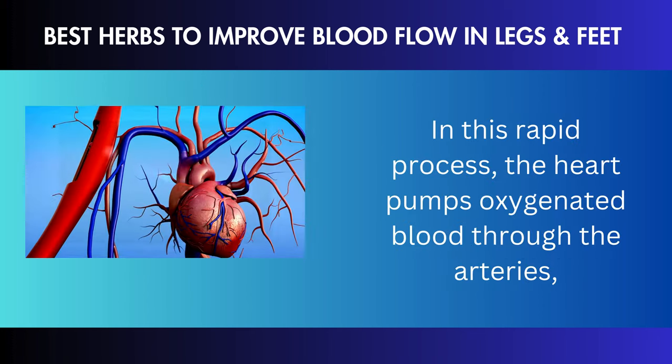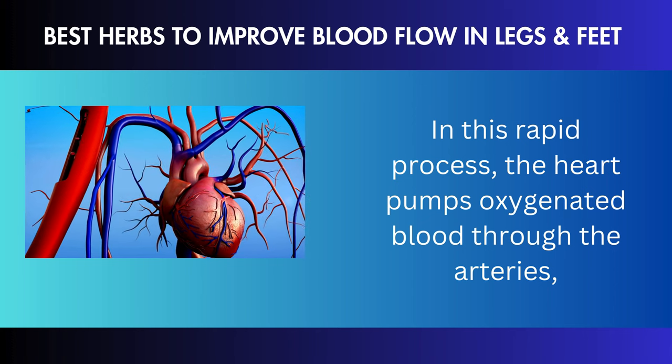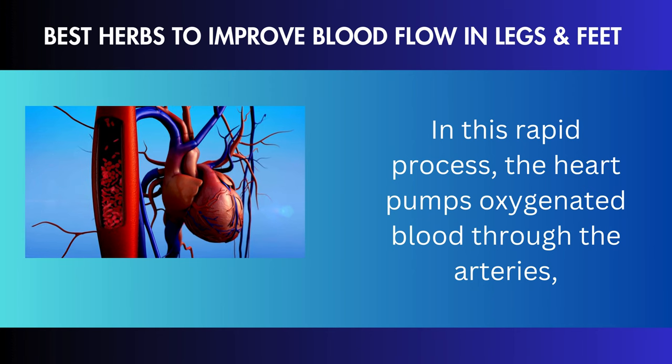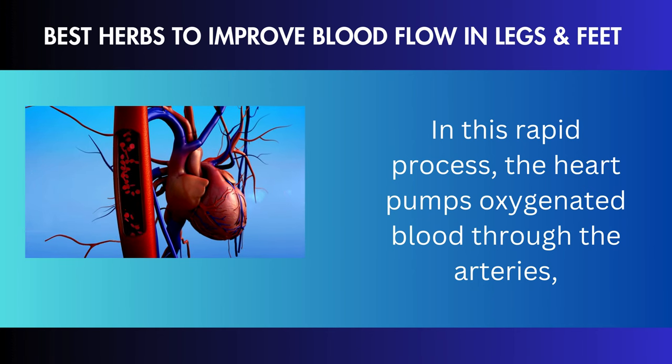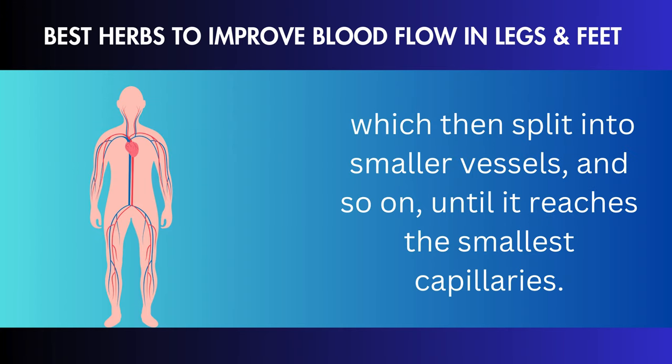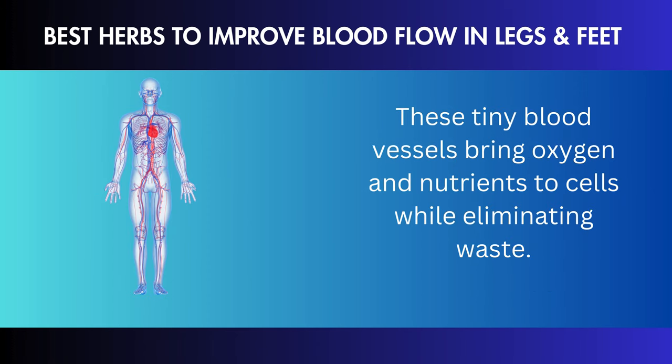Hey there, people who love health! You're in the right place if you've ever experienced the frustration of numbness or tired, aching legs. We're exploring the world of natural medicines in today's video, which features 9 miracle herbs that can improve the circulation in your legs and make you feel fantastic. Stay tuned as we will reveal the natural solution for healthier legs.